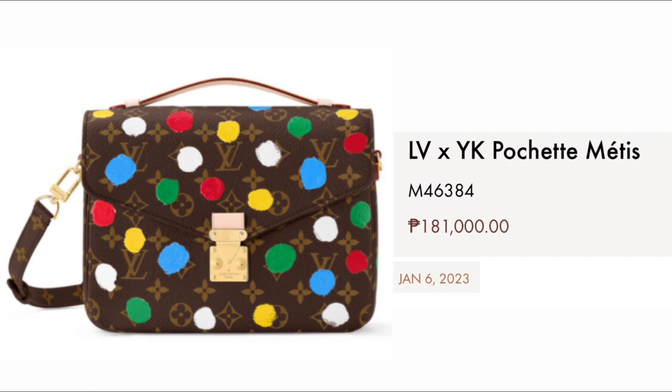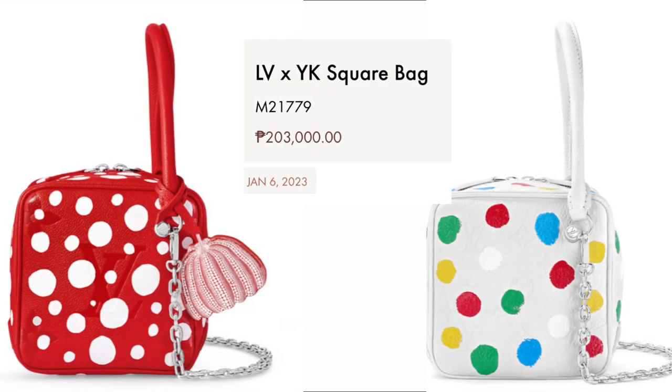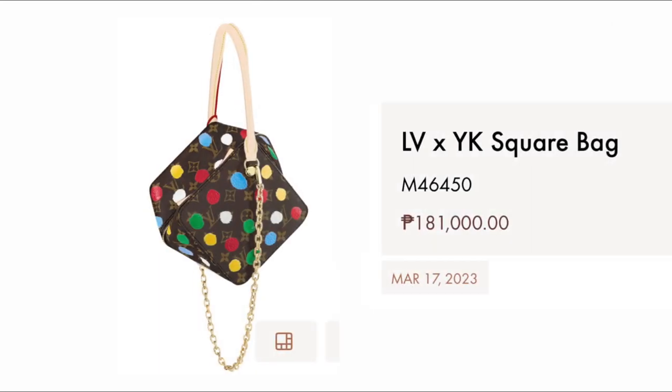Then we have the Pochette Métis in the very beautiful classic monogram for $181,000. Also the Pochette Métis at $211,000 in the very beautiful Giant Empreinte leather. Then we have the LV Square Bag for $203,000 in Empreinte leather — it comes in red and in white colorway. Then we have the Yayoi Kusama Square Bag for $181,000 in the very beautiful classic monogram with multicolor dot painting.